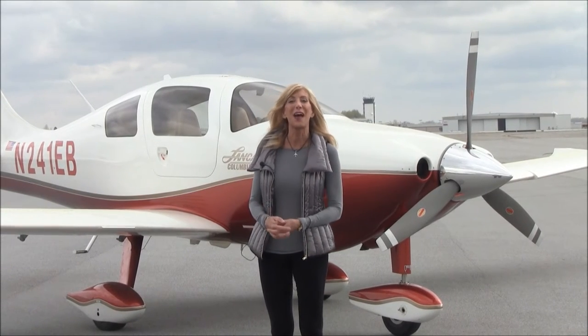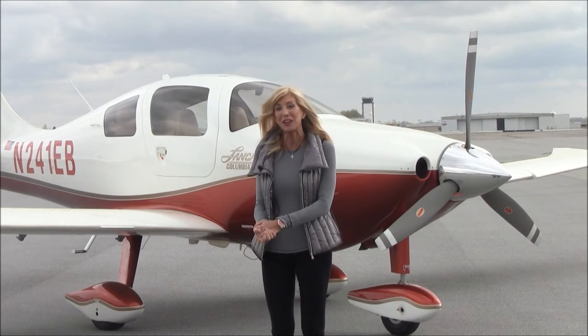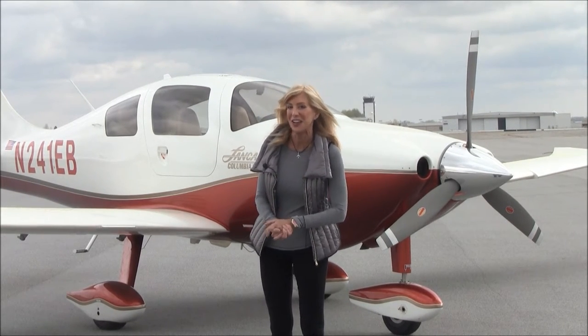Greetings everyone, from Piedmont Triad International Airport in Greensboro, North Carolina. We are the home of NEXT GA Aircraft. NEXT GA Aircraft specializes in prime-condition, next-generation general aviation aircraft.